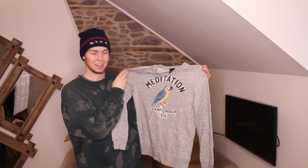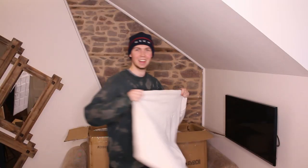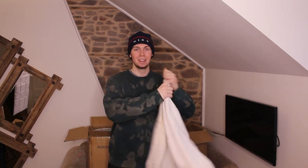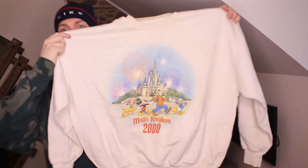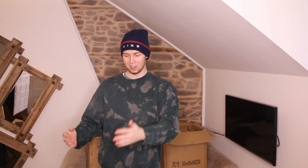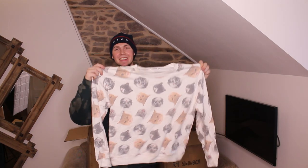Next we have this H&M sweatshirt — 'Championship USA' with a parrot on it. Oh, this one is sick — it's a Disney one from the year I was born. Magic Kingdom 2000, prints in great condition. I genuinely might have to keep this. We're three items in and we've got two bangers already, I'm so happy with that.